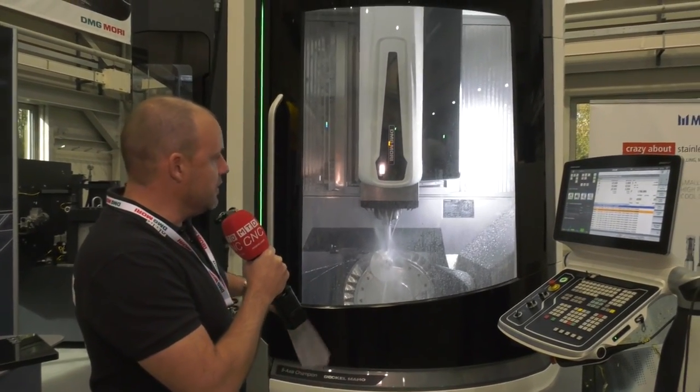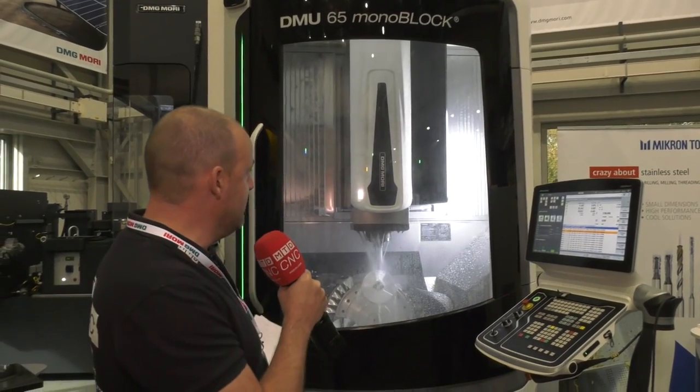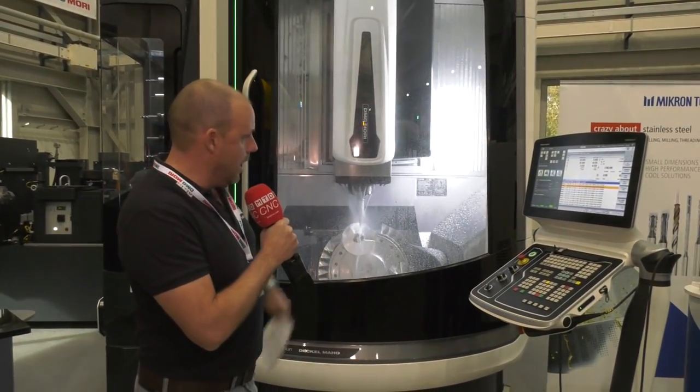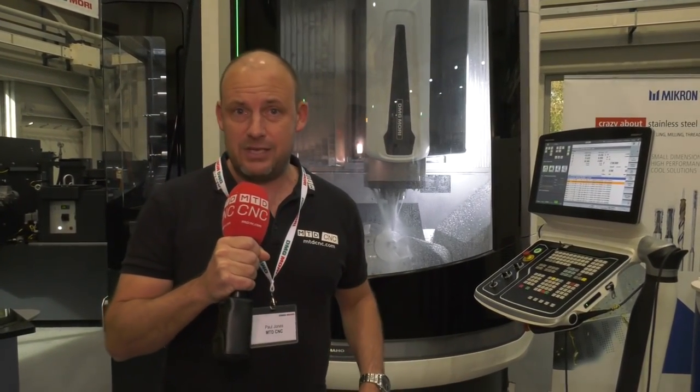For the size of the footprint — I believe it's eight meters squared — you've actually got 735 millimeters in the X-axis. So you've got a big working envelope in a very small footprint. And when you open this door — which we can't do at the moment because it's machining — you've got a 1.3 meter space in there for loading. Best in its class.